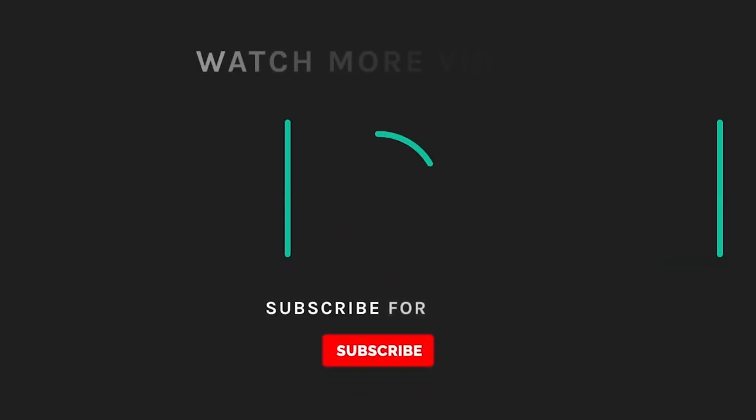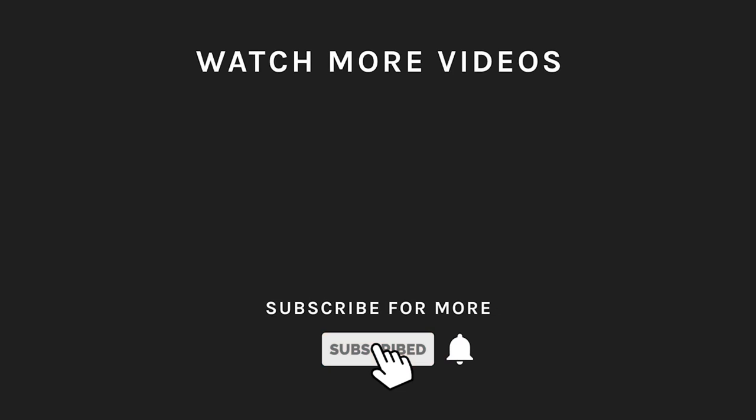If you liked what you saw, then hit the like button and subscribe to our channel. Take a moment to hit the bell icon so you'll get notified of all our new latest uploads.